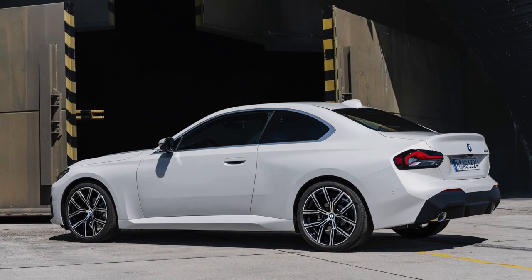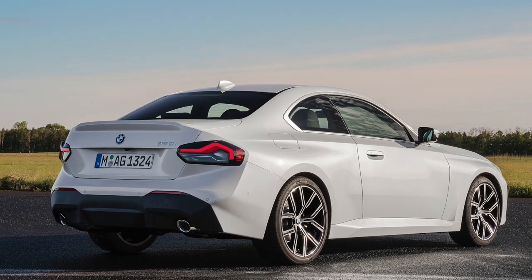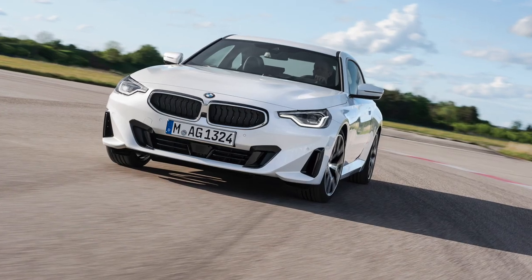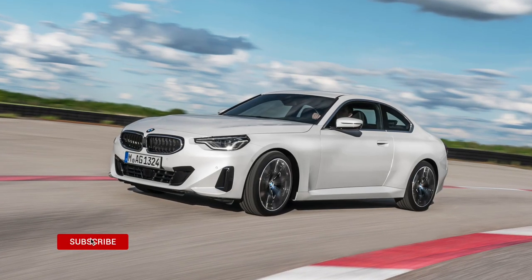The 2022 BMW 2 Series debuts with modern styling and retro proportions. For starters, this is one of the more conservatively designed BMWs in recent history, retaining the long hood and short deck of its predecessors that clearly denote its rear-drive architecture.